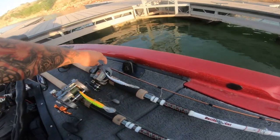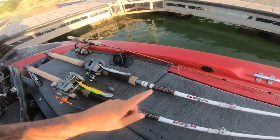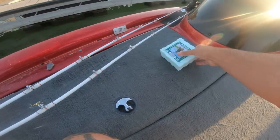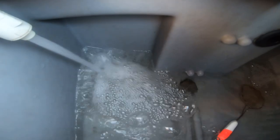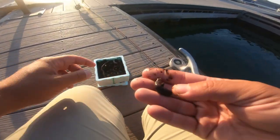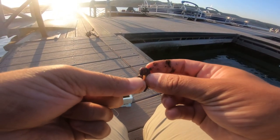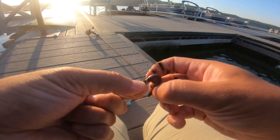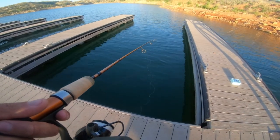Today we're starting with the smallest rod I got, which is this ultralight right here, and then we're going to finish off with the biggest rods — these two Battle Cats. We're going to start on the docks, drop down some worms I just got from the bait shop, catch some bluegill, try to fill up the live well, and then head out and do some catfishing, which is something I've never done before. First piece of worm going down — let's see if there's bluegill here.